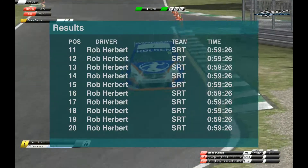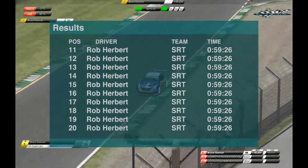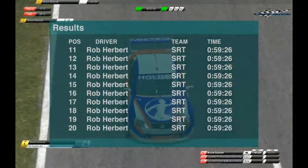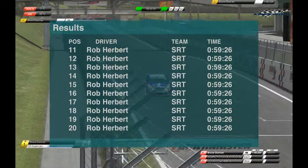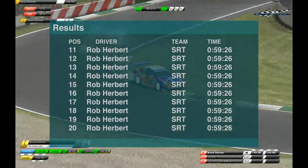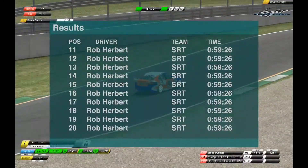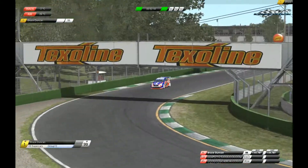Let's try our results. We've got 11 to 20 there — Rob Herbert's finished in every position. Clearly, obviously, it's just a test. We've got Bruce Duncan on track here, just running some test laps for us. Matt White, you're watching RacingLeagues.com with Steve O'Connor and Troy Allen. Thanks to Matt White for doing that for us.